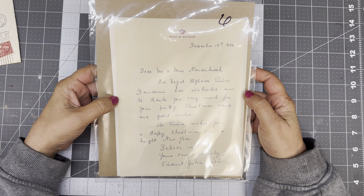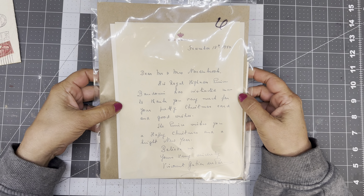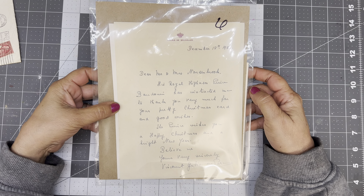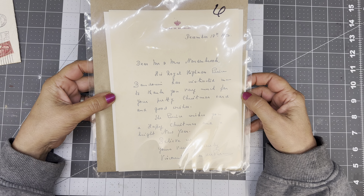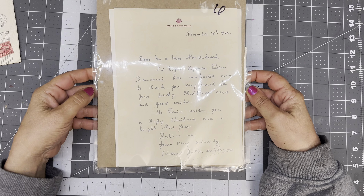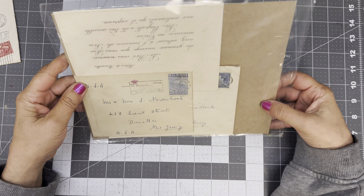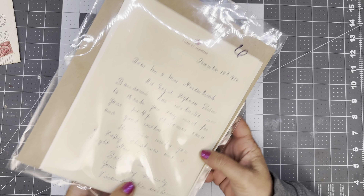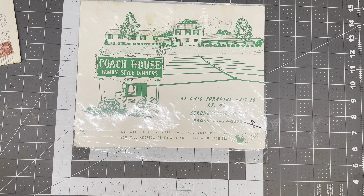The Palace of Bruxelles — I could assume it's Brussels, but I don't know. 1950, December 18th. Dear Mr. and Mrs. Nordenbrook — His Royal Highness Prince Baudouin has instructed me to thank you very much for your pretty Christmas card and good wishes. The Prince wishes you a happy Christmas and a bright new year. Believe me, yours truly sincerely, Viscount Gatiot-Depar. Oh my goodness. This is all French ephemera. Holy cow, that's awesome. I've sold a few bundles and some French pages on my live sales — that's always fun.